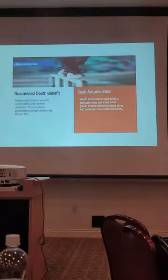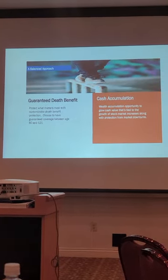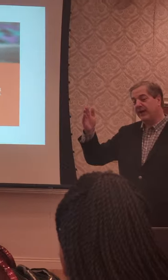It doesn't have ROP, return of premium, like the Signature GUL, but it's very low cost. But look at the guaranteed period. You can dial the guarantee as low as age 80. Remember the Signature GUL, the first GUL product we looked at this morning, guaranteed at least to age 95. But what if you only want to go to life expectancy — 80, 85, 90? Here's an option for you.